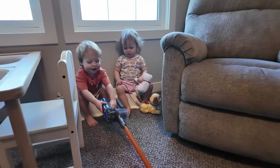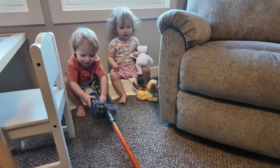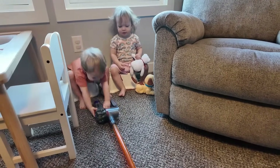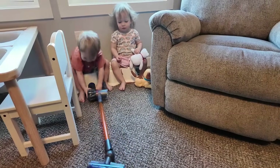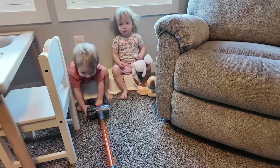Are you guys vacuuming the floor? Wow, we got a little Dyson vacuum. Great way to start the day, Benny. Just cleaning up. Love it.